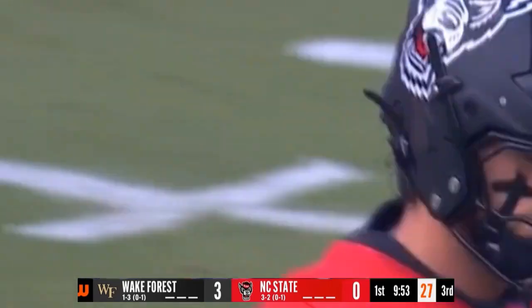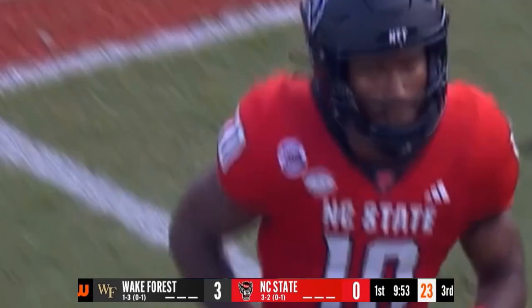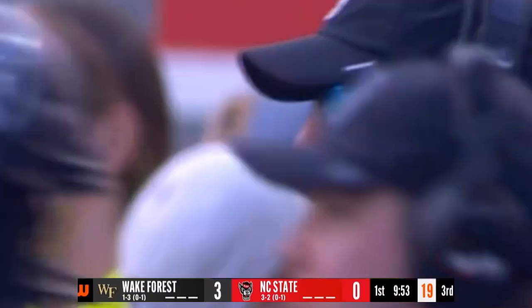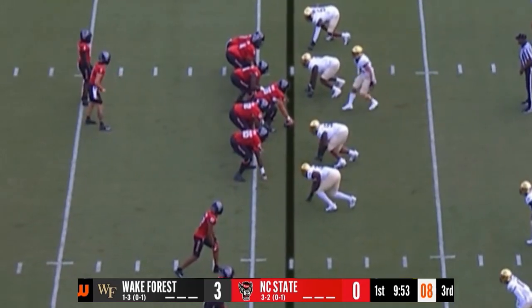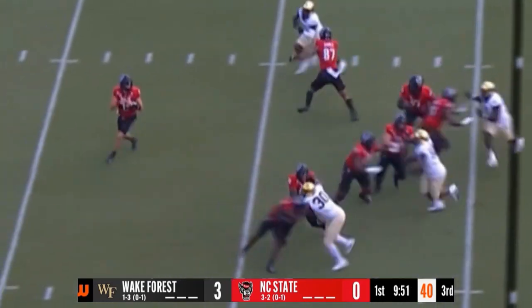You had two guys right there in the same zone — good job by Wake Forest. To start this drive, it's a totally different offensive identity than we saw last week — it was very much run and then play-action bootleg off of it. So far today it's been pass-happy, and for a reason. You have weapons out wide, receivers that you want — this is the game to do it. And of course the pass defense, as you've talked about, is really being bad for Wake Forest.